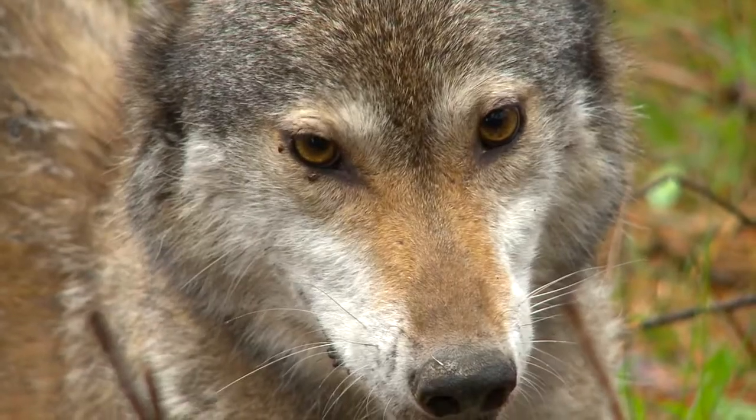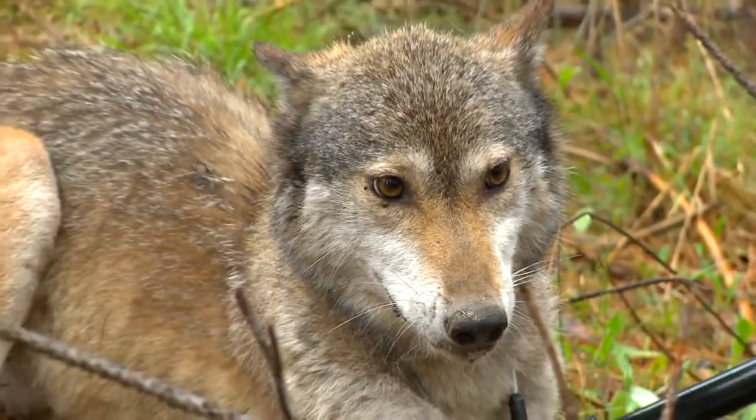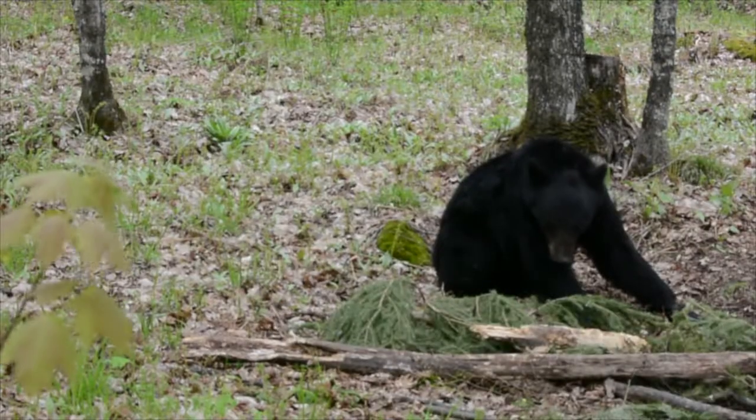From the perspective of the predator, we're trying to investigate a question that seems very simple on the surface but until recently has been pretty tough to answer: on average, how many fawns does a wolf kill during the summer? On average, how many fawns does a bear or a coyote kill during the summer?